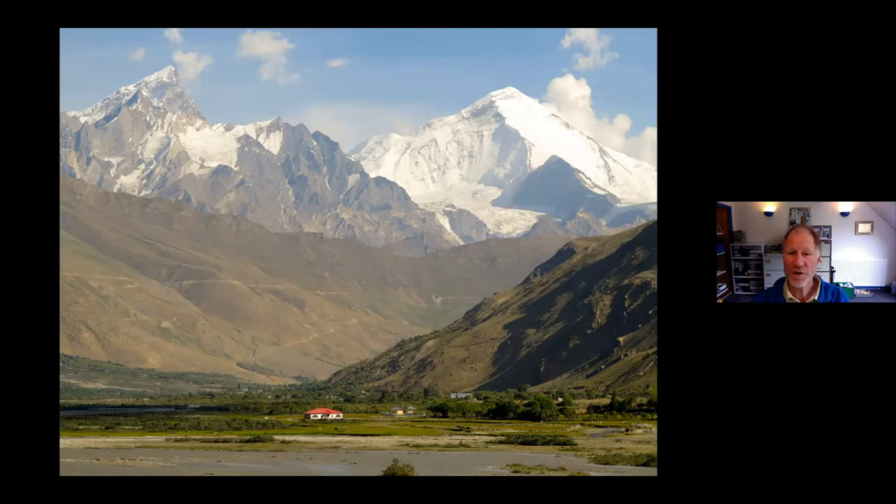This view is taken from the north. We are actually going to drive around the back and approach it from the other side. Although Kun looks quite rocky from this side, the way we climb is almost entirely on snow.